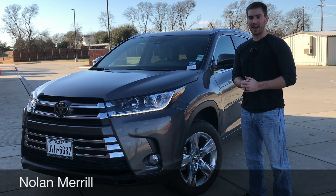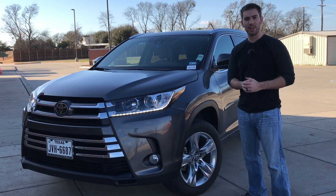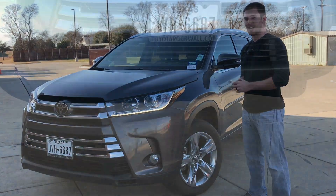The Toyota Highlander has succeeded at every level since the early 2000s. Today we have the 2018 Toyota Highlander Limited trim and it is still succeeding. It's one of the best-selling three-row SUVs. There's a lot to like about it, so let's check it out.